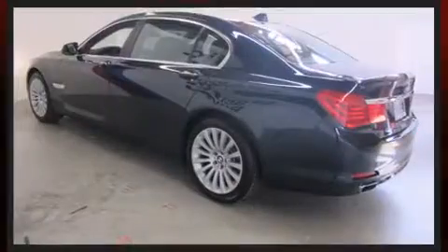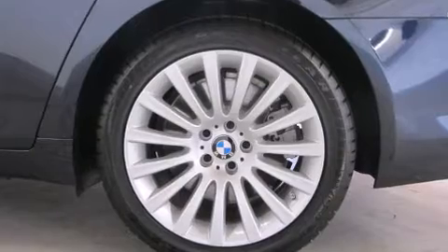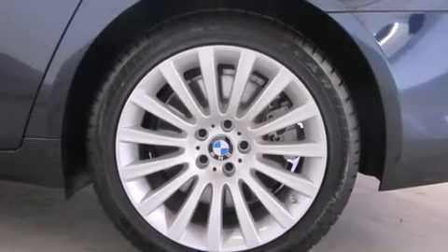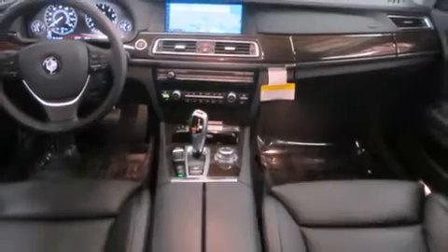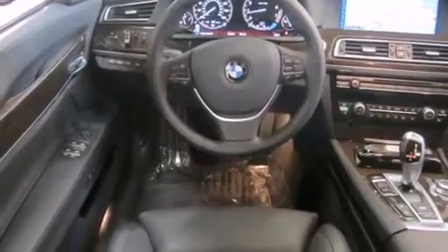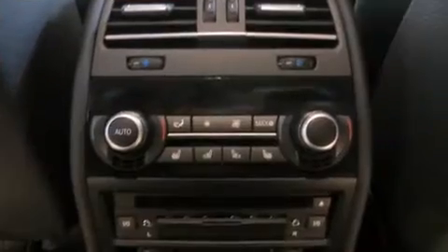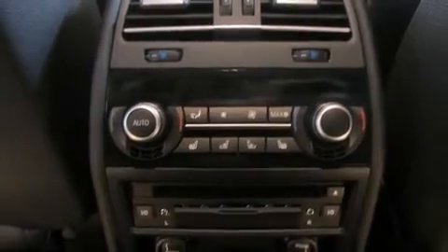BMW prioritized comfort and style by including front and rear reading lights, front and rear air conditioning, and seat memory. Audio features include a CD player with MP3 capability and 16 speakers, yielding a symphony-like audio experience.